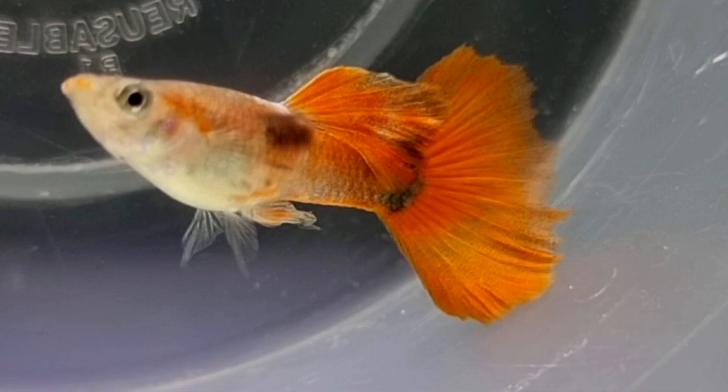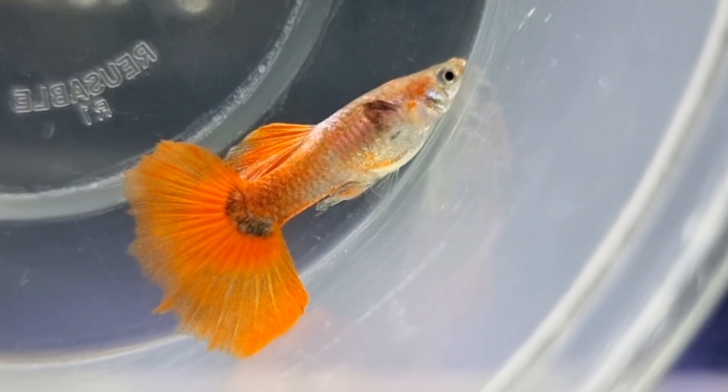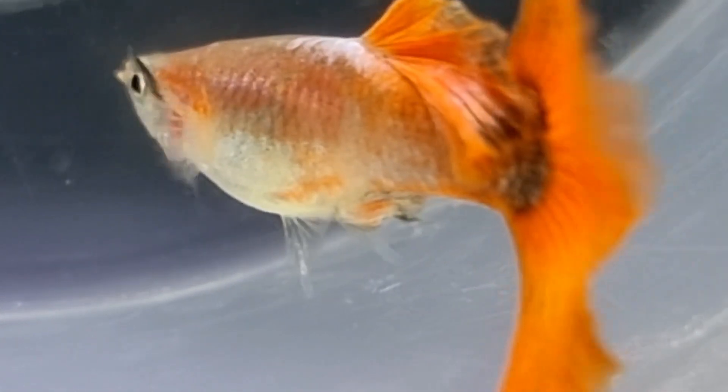which is now completely red and has almost covered the entire body. The pectoral fin also develops black coloration at the end. The anal fin is fully developed already, like a male anal fin.